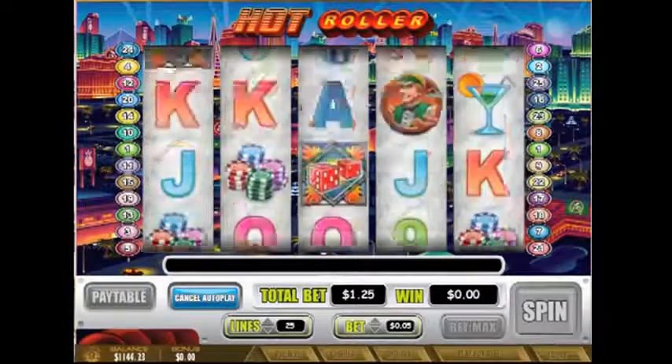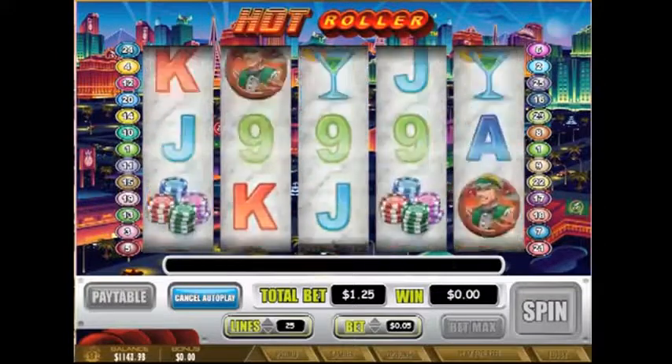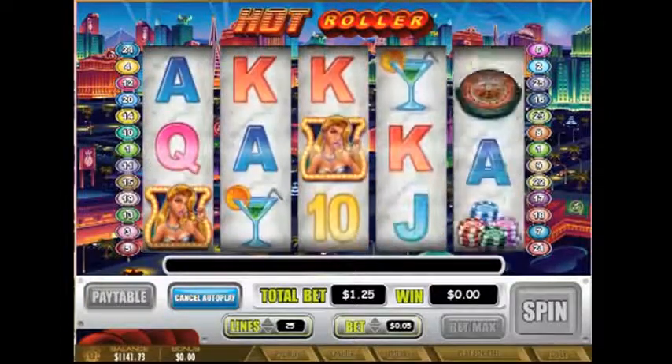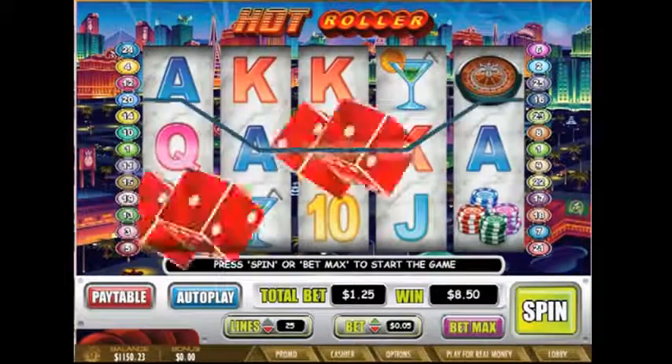The girl symbol in the game is a wild symbol. In addition to helping create winning combinations, she also doubles your prize, giving you even more cash. In this dice-themed game, you get to play the Roller bonus round. This can be such a lucrative bonus feature with up to 36 free spins and a 6x multiplier.